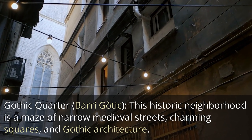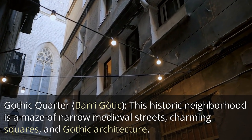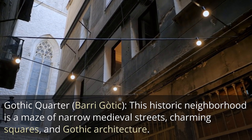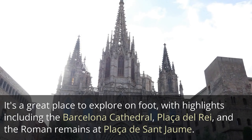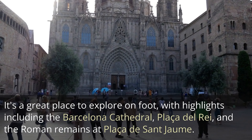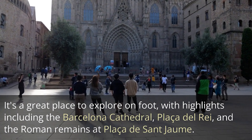Gothic Quarter — Barri Gòtic. This historic neighborhood is a maze of narrow medieval streets, charming squares, and Gothic architecture. It's a great place to explore on foot, with highlights including the Barcelona Cathedral, Plaça del Rei, and the Roman remains at Plaza de Sant Joan.